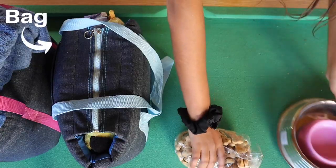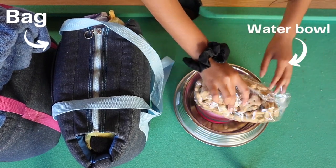Hey guys, today I'm basically going to show you how I pack my Yorkies' bags for a road trip. This is Lola and this is Leo — they look kind of dirty now because they were rolling in the sand.